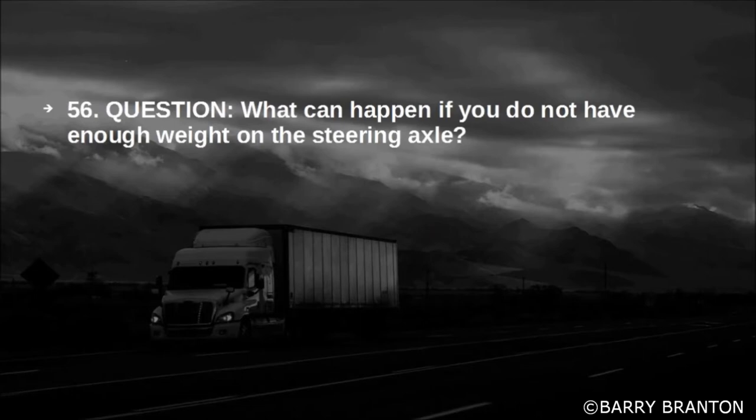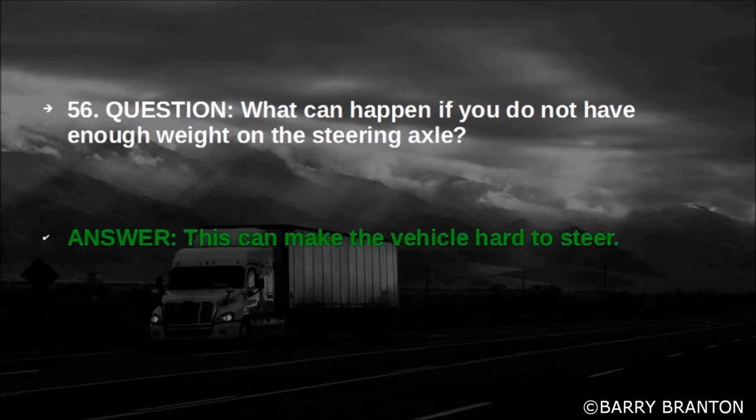What can happen if you do not have enough weight on the steering axle? This can make the vehicle hard to steer.